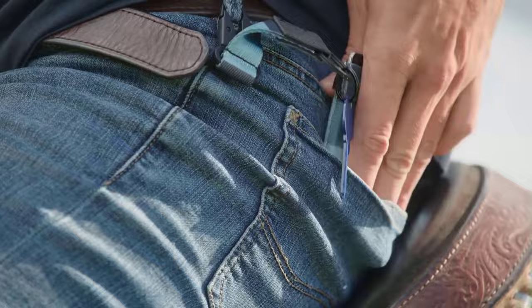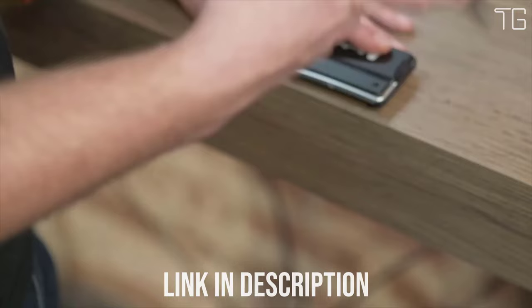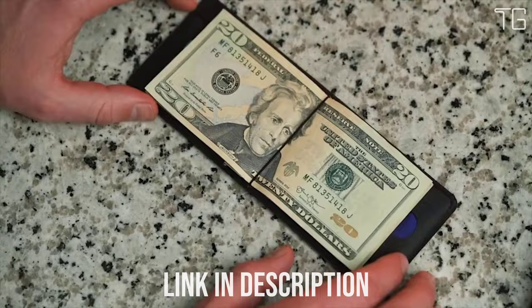Number 7: Aero Collective Stealth Wallet. Meet the Aero Collective Stealth Wallet — the world's best ultra-thin and strong 8-card wallet. Unlike other thin wallets, the Aero Collective Stealth Wallet was made to last and was built to be practical and durable.